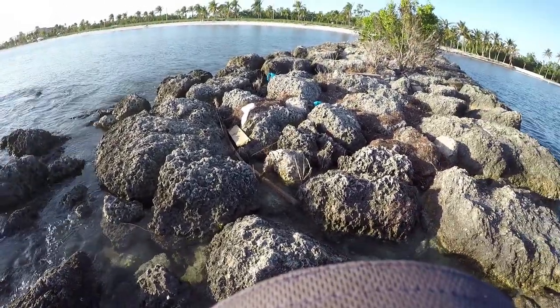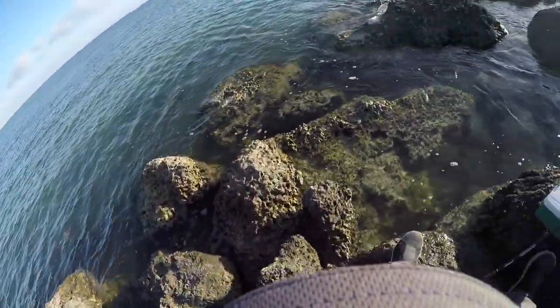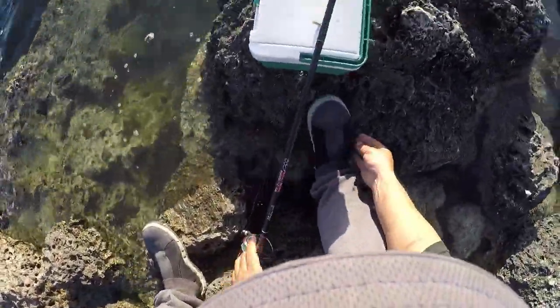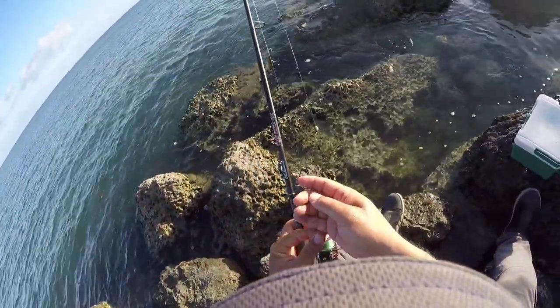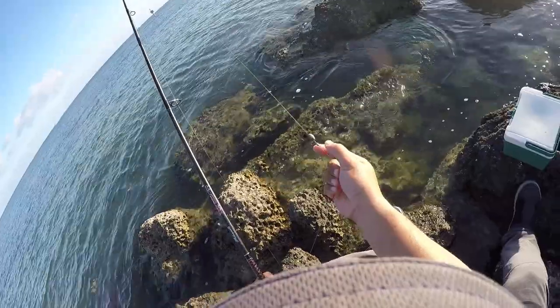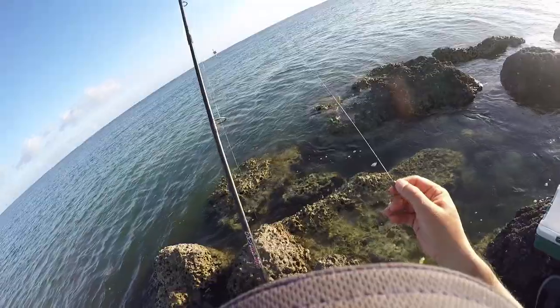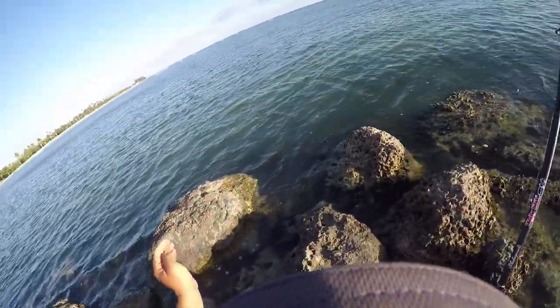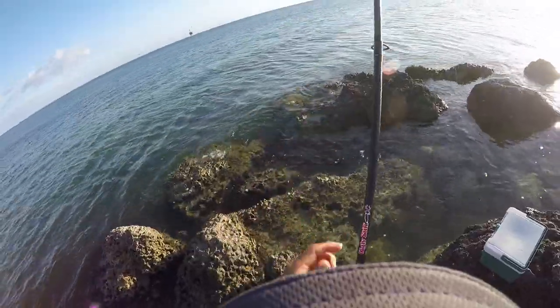The bite was slow so I moved on over to the beach and onto one of the rock jetties. I switched out to a Carolina rig, which is basically a hook to about a foot of leader, to a swivel, to an egg sinker on the main line. This will allow me to cast out farther and work the current that is wrapping around the jetty.